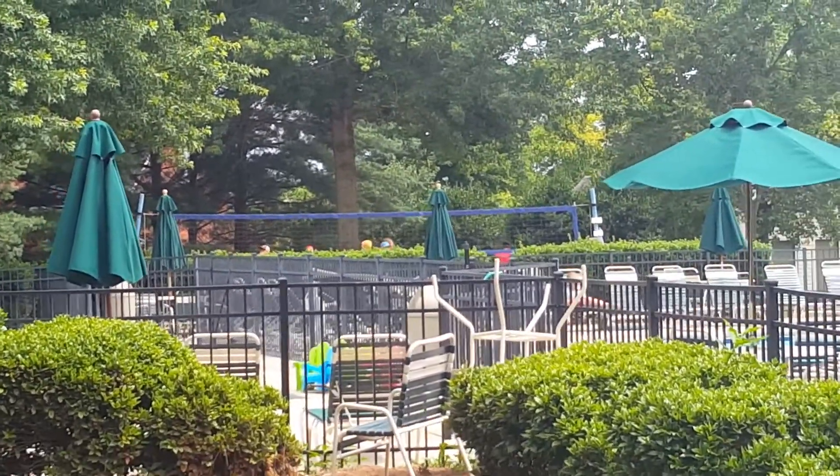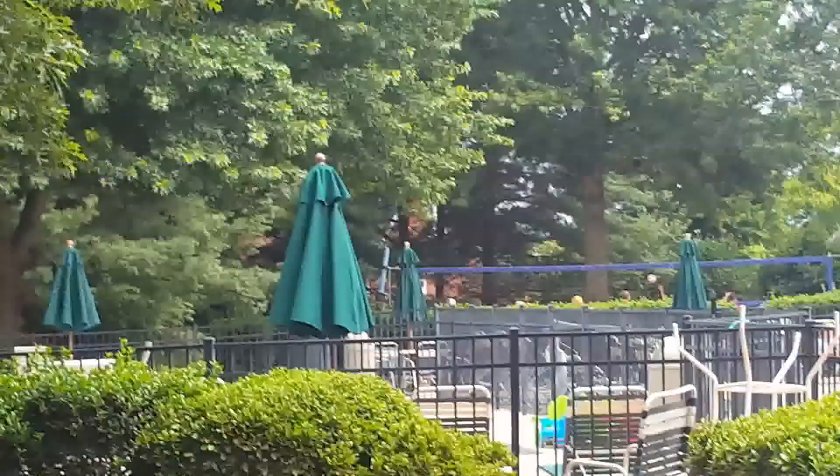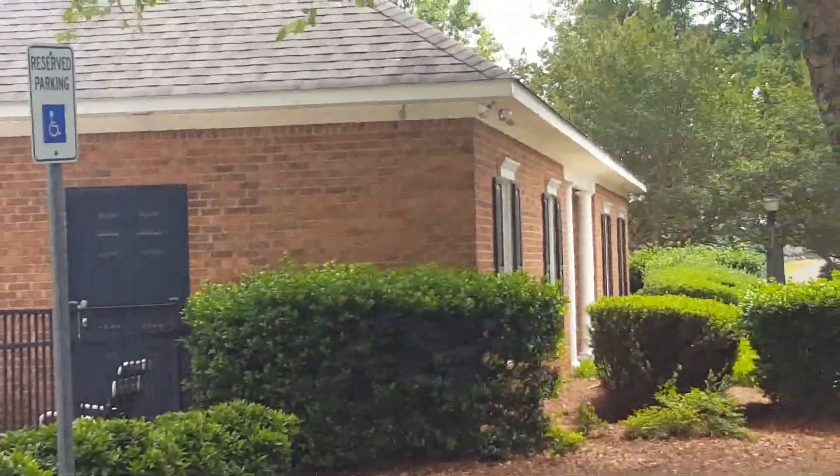And over in the distance, I see a volleyball court, so we got the swim, volleyball, and tennis all in one area, and the clubhouse, of course.